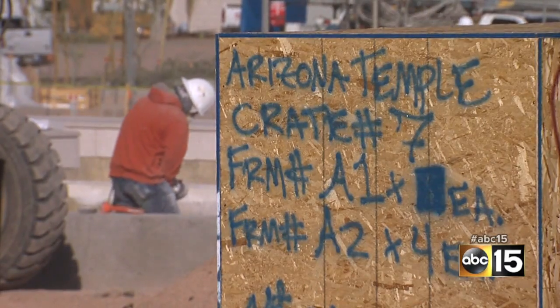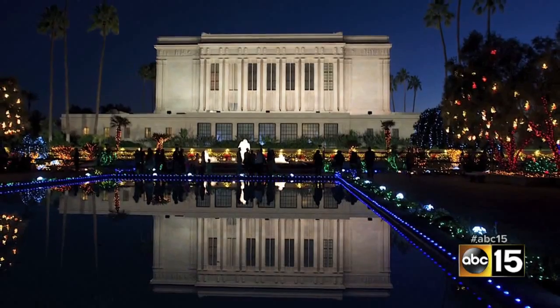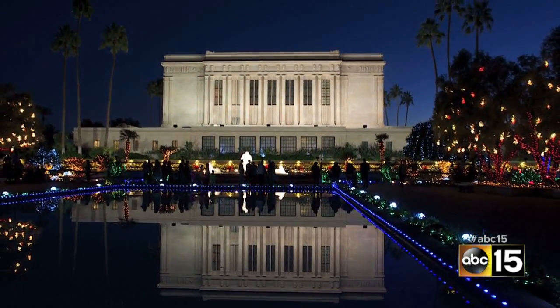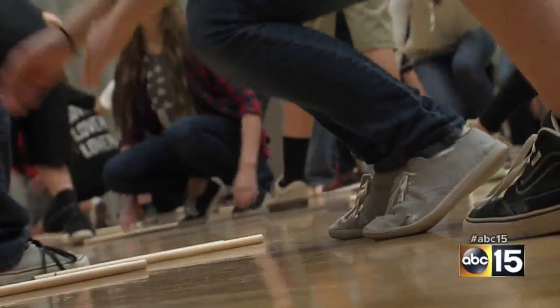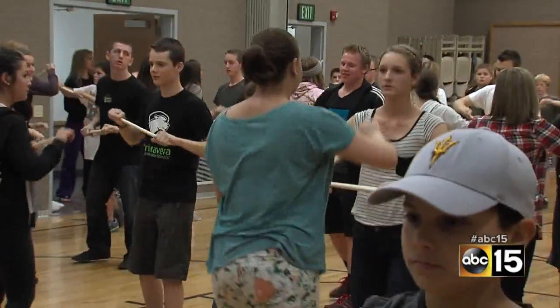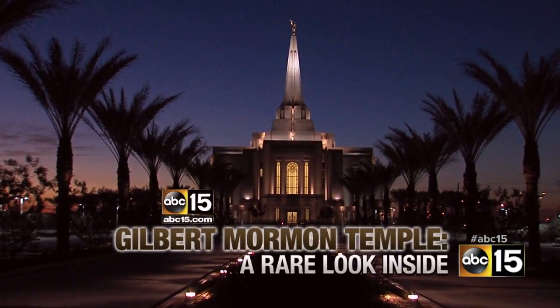A sixth Arizona temple in Tucson is in the planning and approval stages. We're told those newer temples won't host holiday light displays like Mesa has done for 34 years — singing, acting, and fire dances. "Kids will call me on the phone — I danced the fire dance last night." There's a lot of excitement building for 12,000 East Valley kids as the Gilbert Temple coverage continues with a rare look inside.